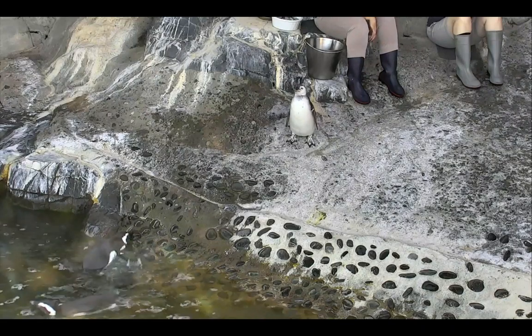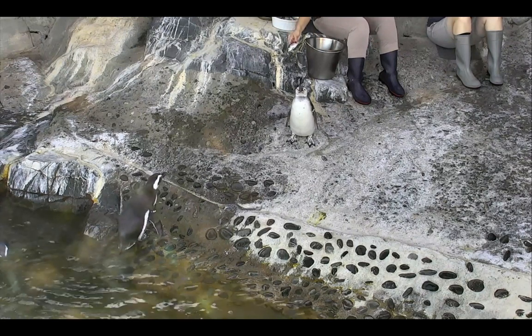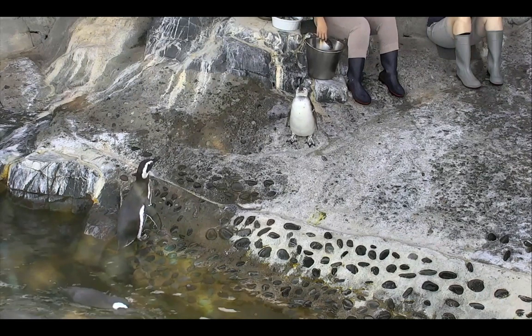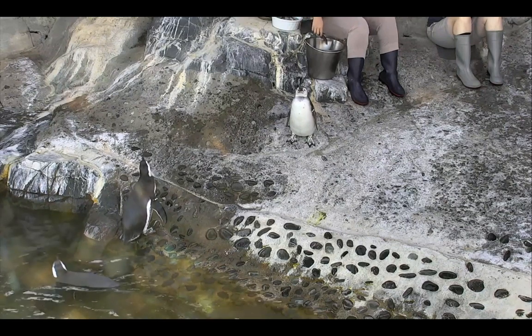Good afternoon everyone and welcome to the June Keys Penguin Habitat. My name is Michelle. I'm joined today with Kelly and 23 of our penguins. This is their last feeding time and so we have a lot of them coming up. We did most of the feeding already and we have some stragglers.